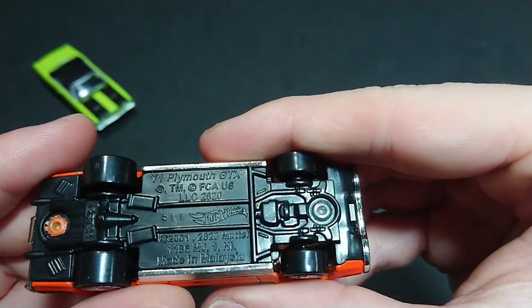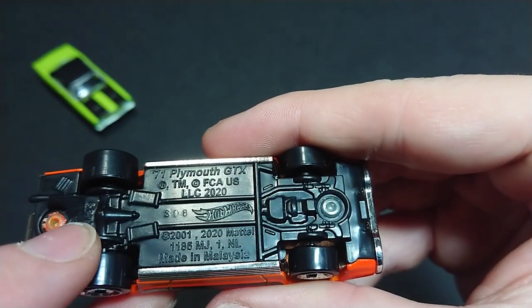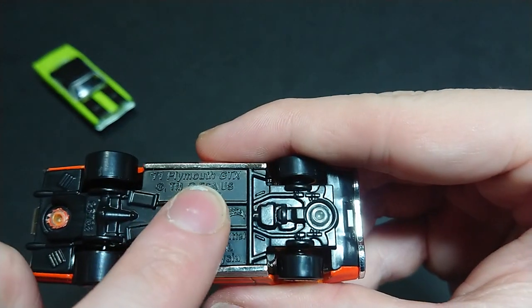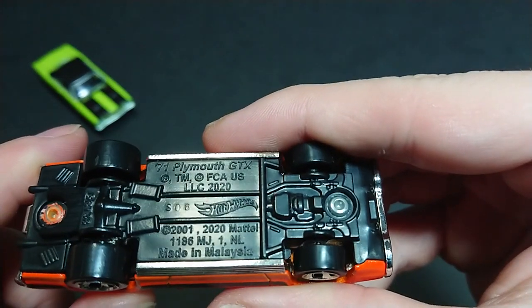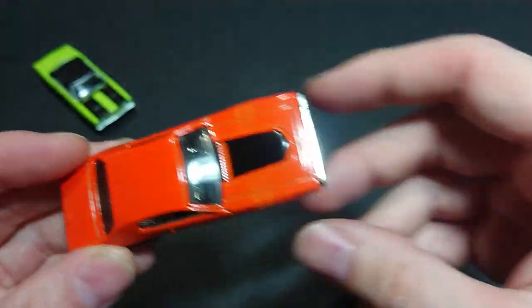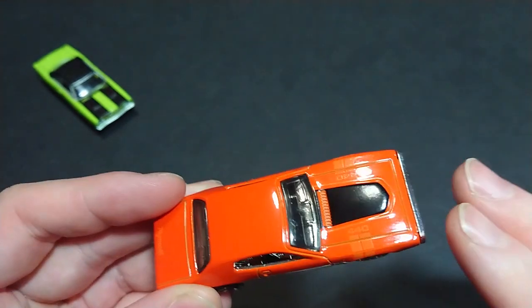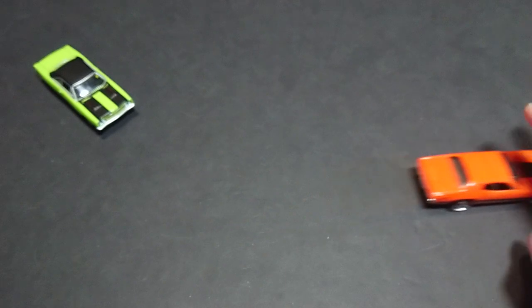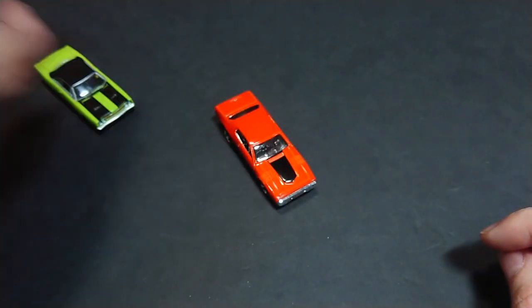You can see right there. S08 for the release, made in Malaysia, Mattel Hot Wheels, 1971 Plymouth GTX. Everything that was on the package we find here on the bottom of the car, which is great — because there are certain versions of cars where they have more on the package than on the car. And as always, it rolls extremely well, as all Mattels do.